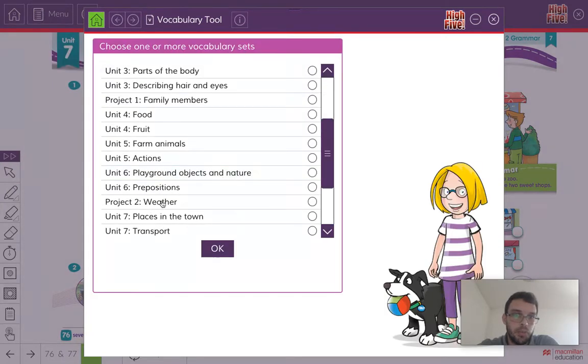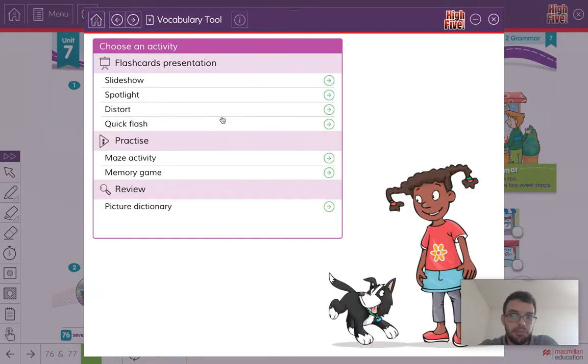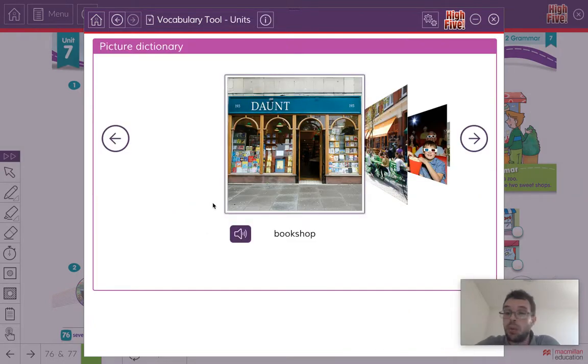Places in the town. These are all different places that you can find in a town. Now, what I want you to do is look, listen, and repeat. Our first word is Bookshop. So you repeat: Bookshop. This is where you can buy books.